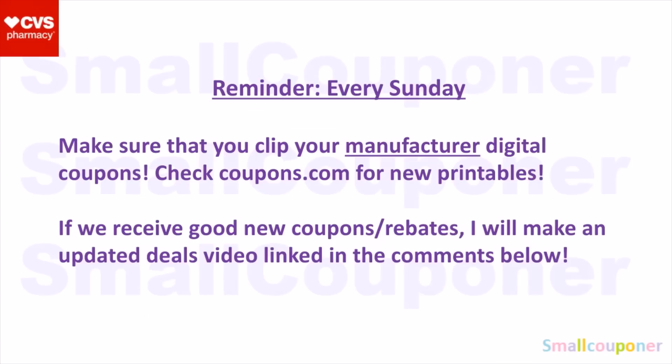Just a reminder — every Sunday, make sure that you clip your manufacturer digital coupons from the CVS app or cvs.com, and check coupons.com for new printables. Make sure that you check on Sunday because some of those printables are only available on Sunday and then they disappear within the next day. So whenever you receive good new coupons or rebates, I will make an updated deals video and I will link and pin it in the comments below.